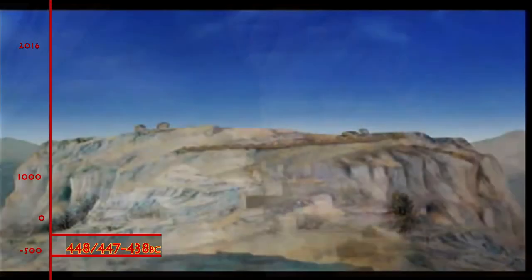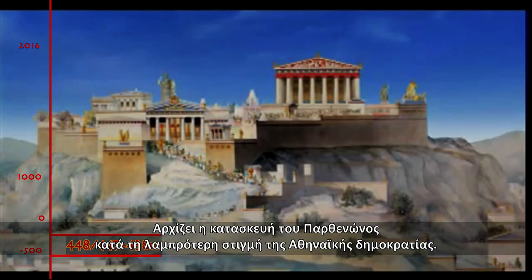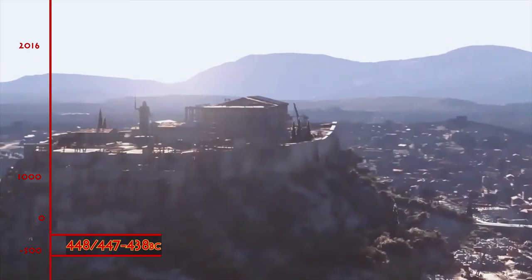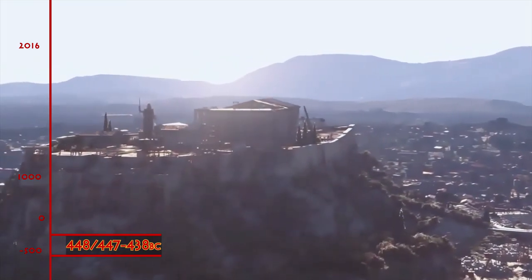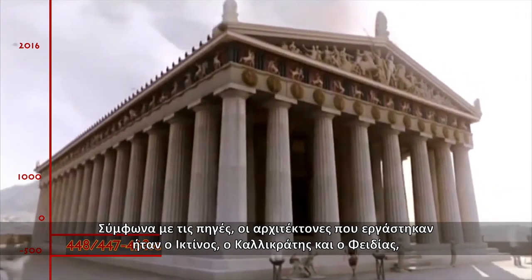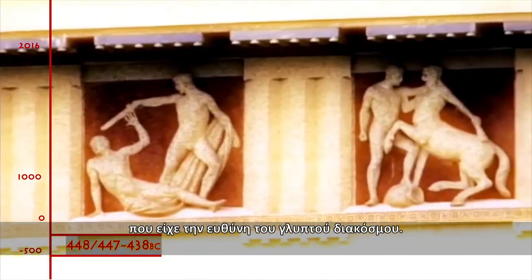447–448 BC. The construction of the Parthenon begins at the brightest moment of Athenian democracy. According to sources, the architects that worked were Ictinus and Callicrates, and Phidias, who was in charge of the sculptural decoration.